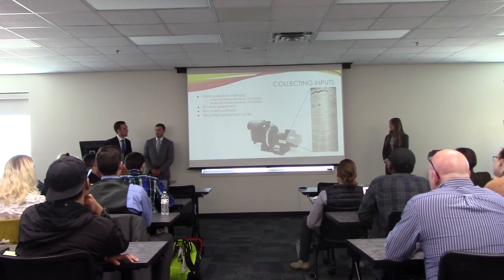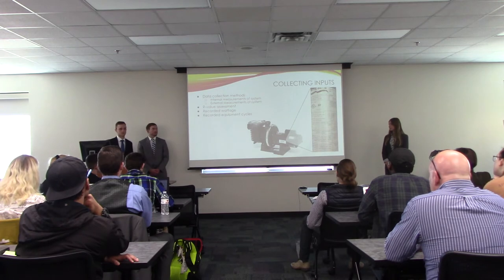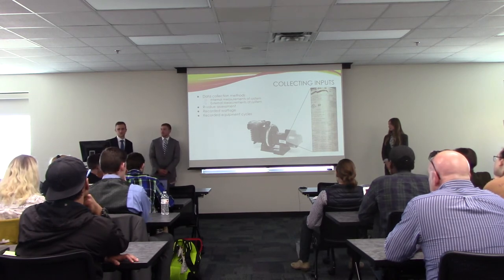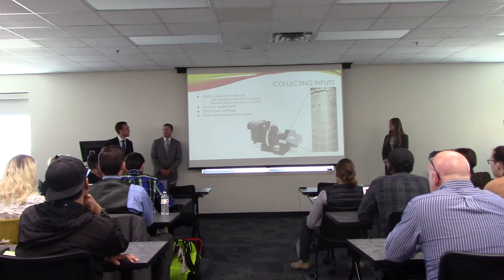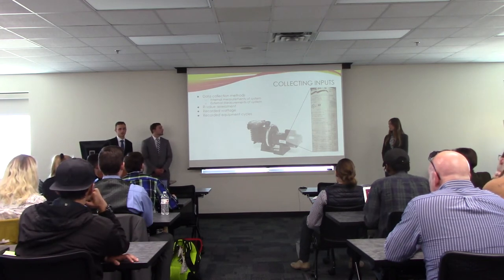For data collection, physical dimensions of the grow box were measured using measuring tapes. Data was collected using sensors such as heat flux sensors for heat flow through the walls and thermocouples for temperatures. We collected wattages from manufacturer labels on the equipment as well as manufacturer manuals. Equipment cycles were recorded based on equipment logs and operator instructions.